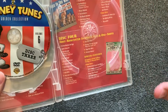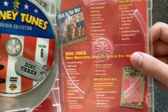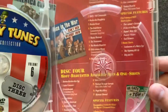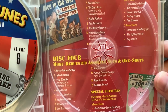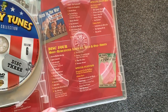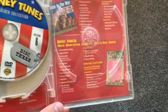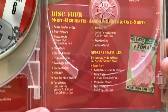I don't believe Volume 6 was intended to be the final volume, but it just ended up that way. I would love if they made a Volume 7, but it's probably not going to happen. Disc 4 is Most Requested Assorted Nuts and One Shots — essentially the shorts that weren't included on the previous five volumes, likely added based on fan requests to Warner Bros.